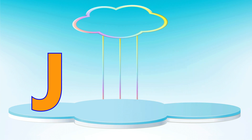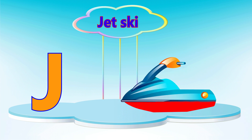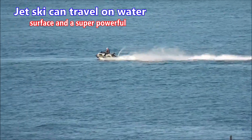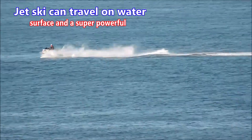Letter J. J is for jet ski. A jet ski can travel on the water surface and is super powerful.